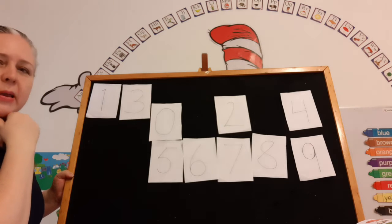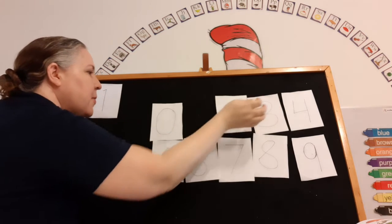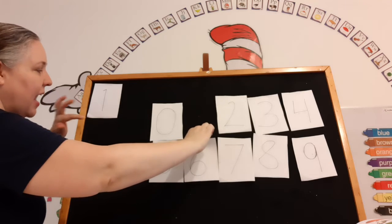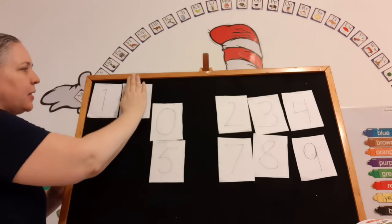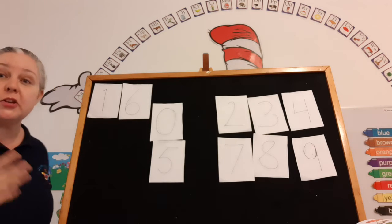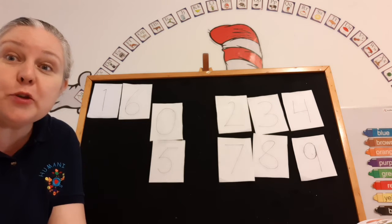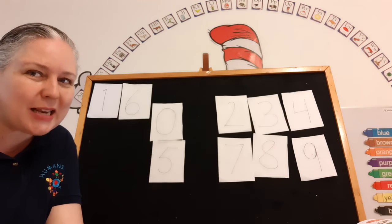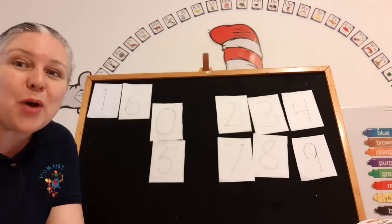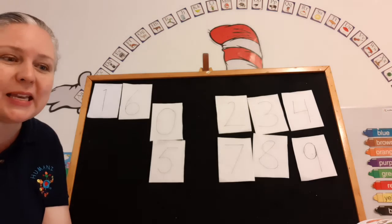Let's make one more. Let's put our three back. Can you make number 16? We already have the one in front, so we just need to put a six. 16! And you guys can do more numbers if you need to practice. You can practice with your mother or father. Tomorrow we're going to have an evaluation, so practice your counting up to 20 and practice your number recognition.